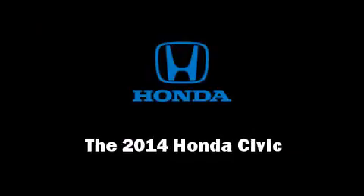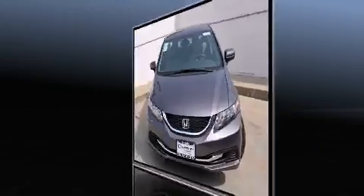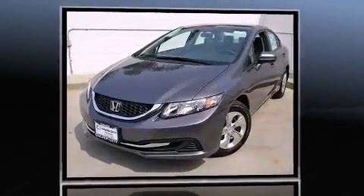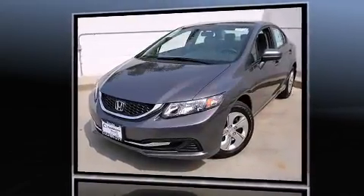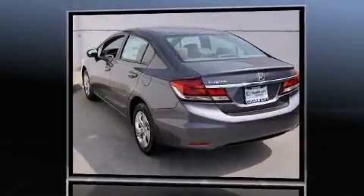Discerning drivers will appreciate the 2014 Honda Civic. This four-door, five-passenger sedan stands out among competitors in its class. It features a continuously variable transmission, front-wheel drive, and a 1.8-liter four-cylinder engine.